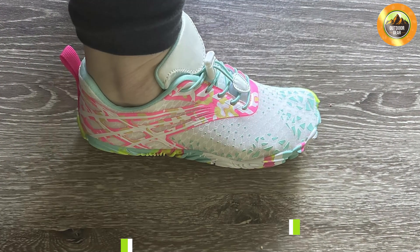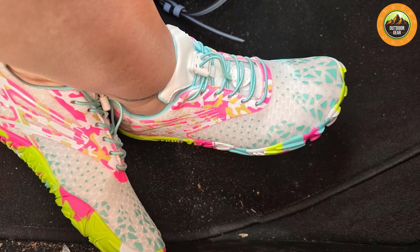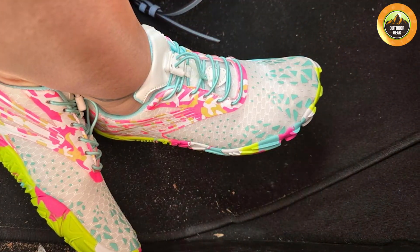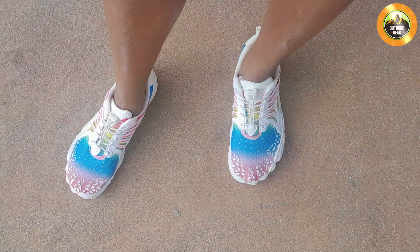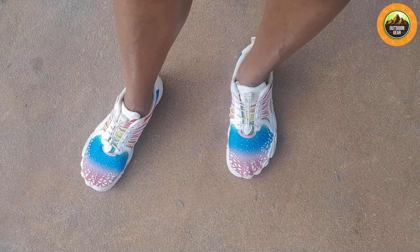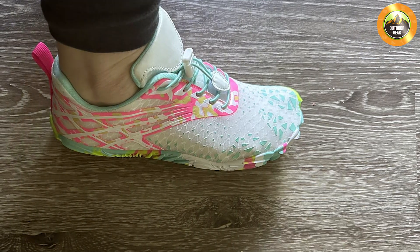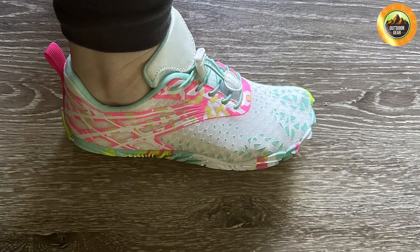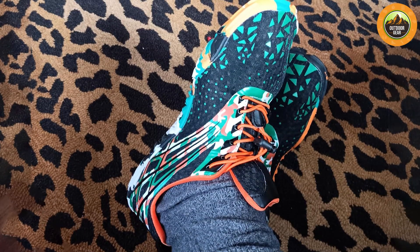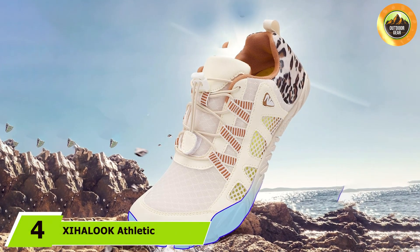At number three we have the Scartain Unisex Athletic Hiking Water Shoes, designed to tackle both land and water adventures. These shoes feature a robust yet flexible design accommodating a wide range of activities. The breathable mesh upper keeps feet ventilated while the durable rubber outsole provides excellent traction on uneven terrain. An adjustable hook-and-loop closure allows for a customizable fit, particularly useful for hikers on challenging trails. The EVA midsole offers added cushioning and support for long hikes, and a built-in drainage system prevents water buildup when transitioning between wet and dry environments.